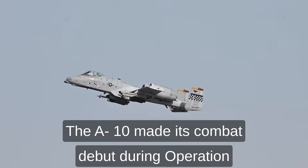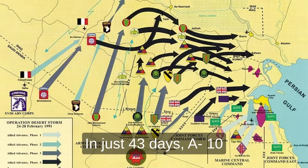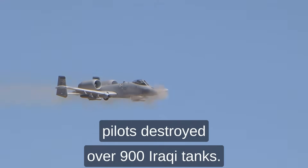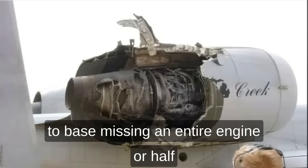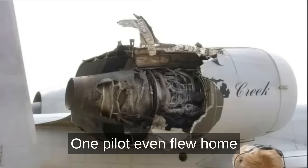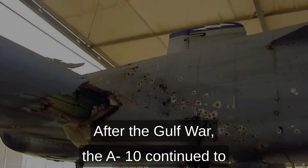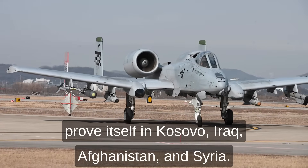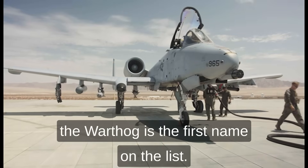The A-10 made its combat debut during Operation Desert Storm in 1991 and instantly became a legend. In just 43 days, A-10 pilots destroyed over 900 Iraqi tanks. There are real stories of A-10s returning to base missing an entire engine or half a wing, and still landing safely. One pilot even flew home after losing all hydraulic systems. After the Gulf War, the A-10 continued to prove itself in Kosovo, Iraq, Afghanistan, and Syria. Every time there's a ground fight needing air support, the Warthog is the first name on the list.